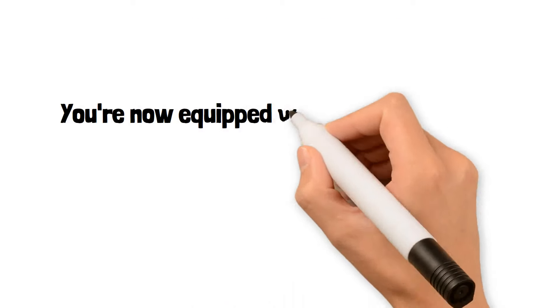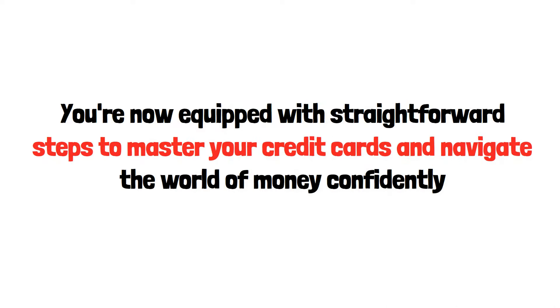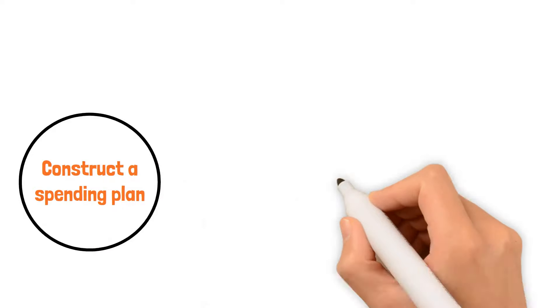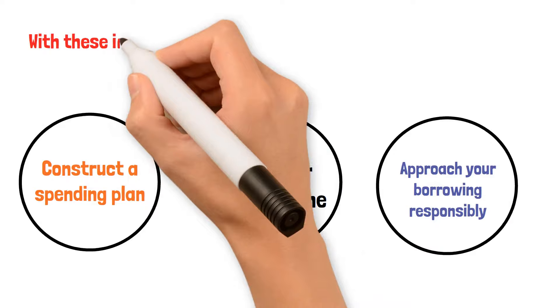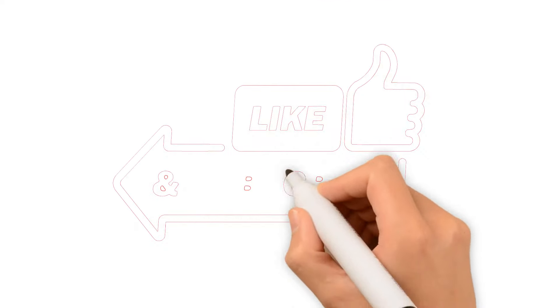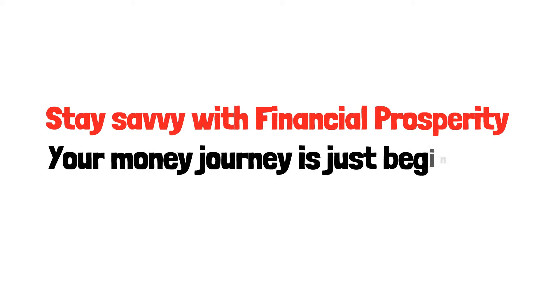Conclusion. You're now equipped with straightforward steps to master your credit cards and navigate the world of money confidently. Remember, credit cards are tools — they can be incredibly useful if you use them wisely. Construct a spending plan, pay your bills on time, and approach your borrowing responsibly. With these insights, you're well prepared for a journey towards money success. Thanks for joining us. If you enjoyed this video, be sure to give it a thumbs up and subscribe for more user-friendly advice on your money journey. Stay savvy with Financial Prosperity — your money journey is just beginning.